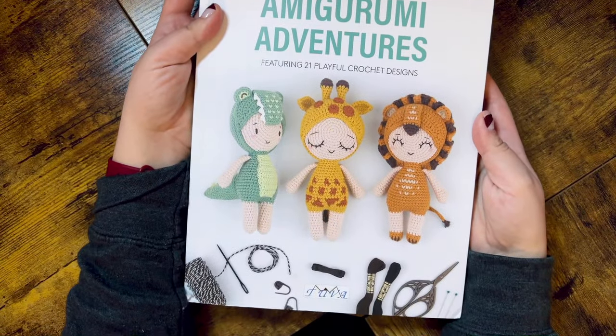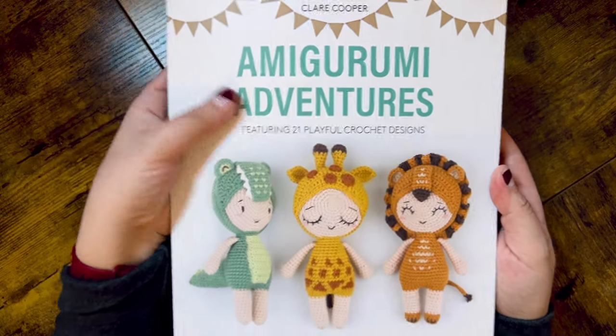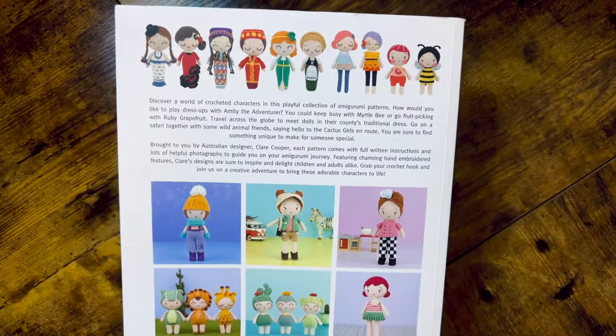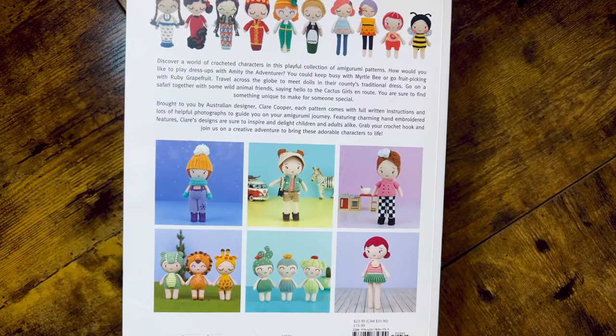Amigurumi Adventures is a book by Claire Cooper. I'm really excited to announce that this is going to be my next book in my 'The Good, The Bad, and The Amigurumi' series. If you haven't seen my Imkins Good, Bad, and Amigurumi video, be sure to check that one out. I am currently working up a few patterns out of this book so I can give you my full in-depth review on whether you should be picking this one up. That's it for my amigurumi books, but that's not all — I went crazy with sewing books as well.